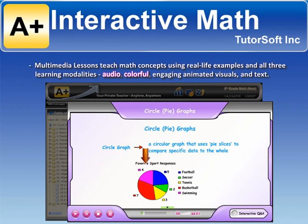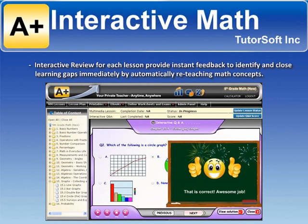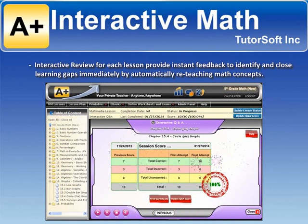audio, colorful engaging animated visuals, and text. Interactive review for each lesson provides instant feedback to identify and close learning gaps immediately by automatically reteaching math concepts.